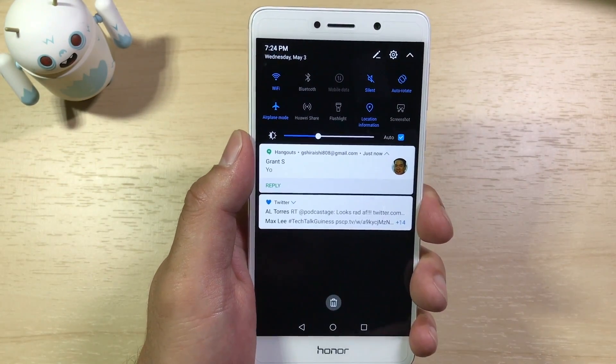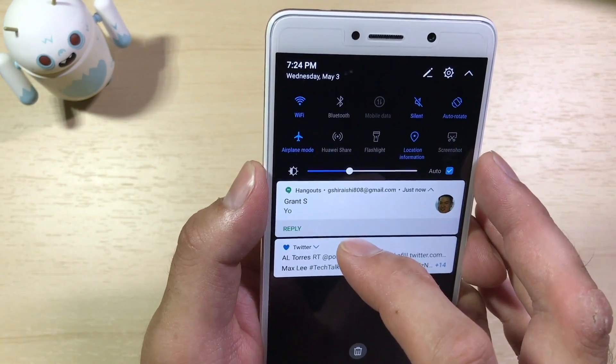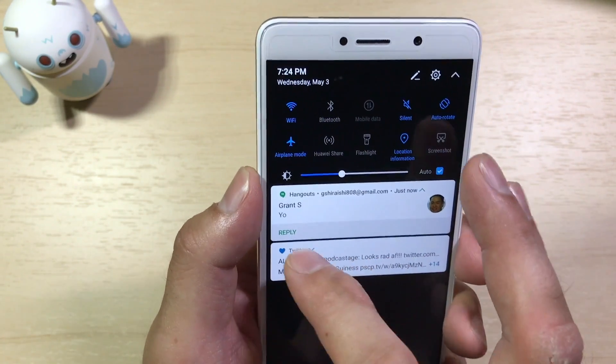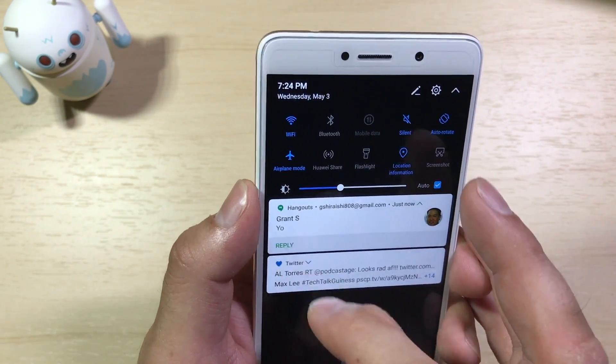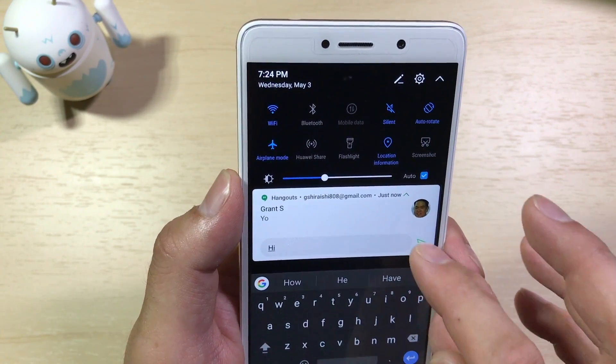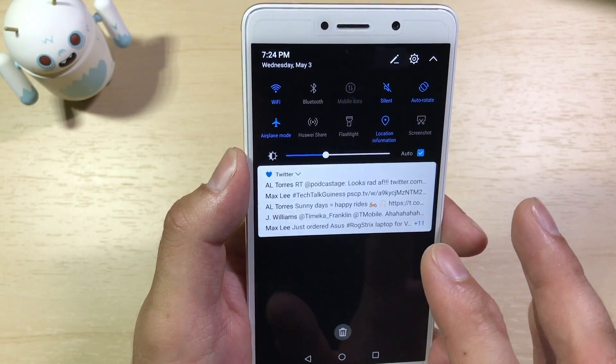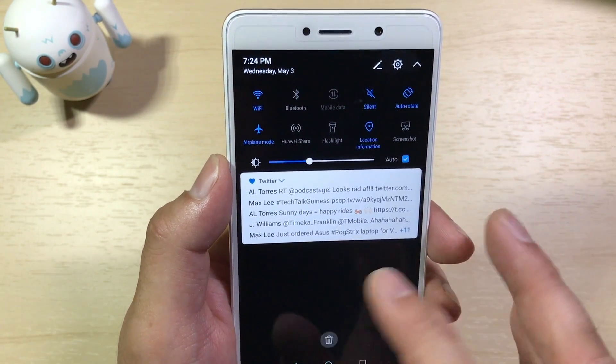Another new Nougat feature from the notification shade is inline quick actions. Messaging apps like Hangouts will have quick actions like Reply — if I tap that, I can type my message and send it out, all from the notification shade without having to open the application itself. A nice time-saving feature.